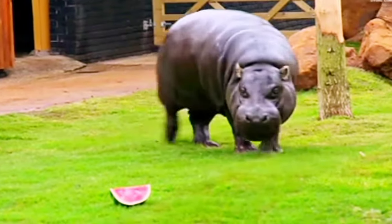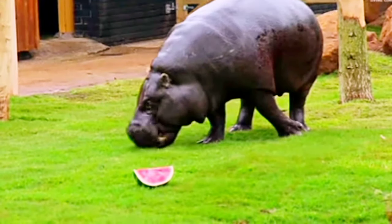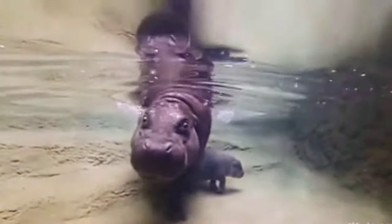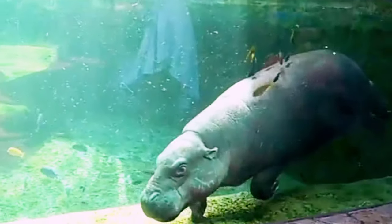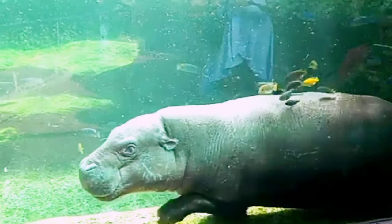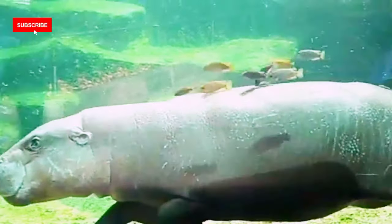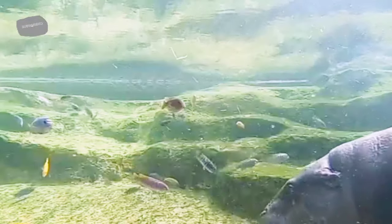Pygmy hippos have the same unusual secretion as common hippos, that gives a pinkish tinge to their bodies, and is sometimes described as blood-sweat, though the secretion is neither sweat nor blood. This substance, hipposudoric acid, is believed to have antiseptic and sunscreening properties. The skin of hippos dries out quickly and cracks, which is why both species spend so much time in water.